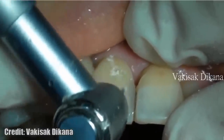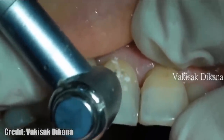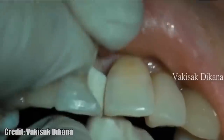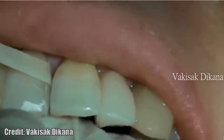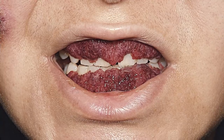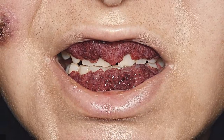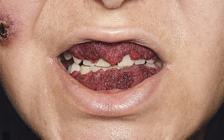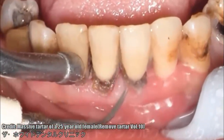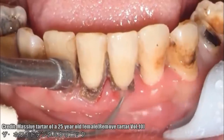Since plaque is constantly growing in your mouth, the best way to remove it and to prevent tartar buildups is to brush and floss your teeth every day. Brush your teeth twice a day using a soft-bristled toothbrush to remove plaque from tooth surfaces and protect your teeth from decay. Clean between teeth daily, preferably before bedtime, with floss or an interdental cleaner to remove plaque from the places where your toothbrush can't reach.